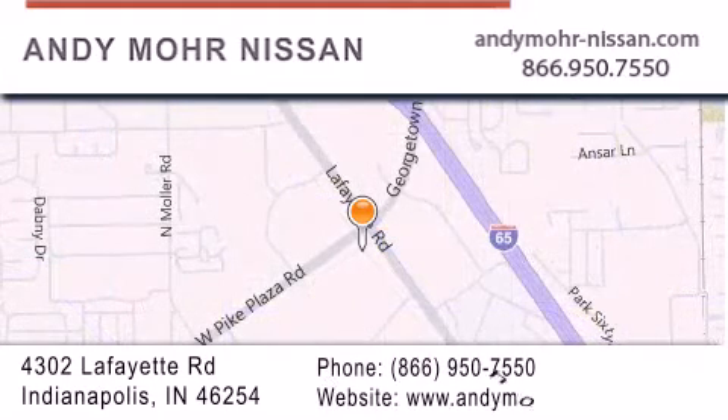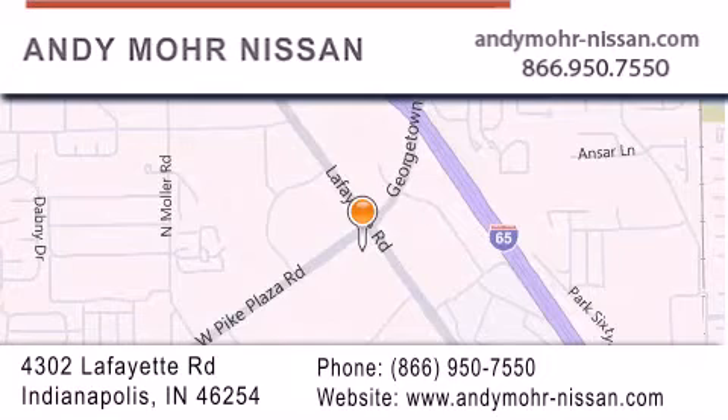You can search our new and used car inventory online, get new car pricing, and receive free no-obligation price quotes. Stop by and visit us today at 4302 Lafayette Road in Indianapolis, or see us online at andymoore-nissan.com.